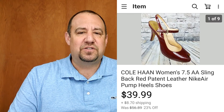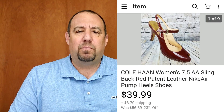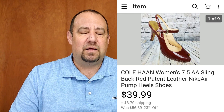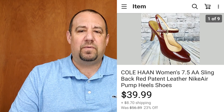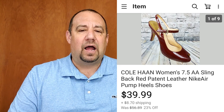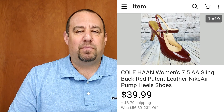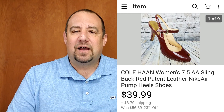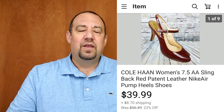Last but not least, a pair of women's Cole Haan AA slingback pump heels, size 7.5 narrow. These went for $39.99 — I was into them for $2.49, getting them at half off. I had a feeling they might sit for a while given the small, narrow size, but they were all in at $56-$57 with shipping. I probably should have just paid the full $5.